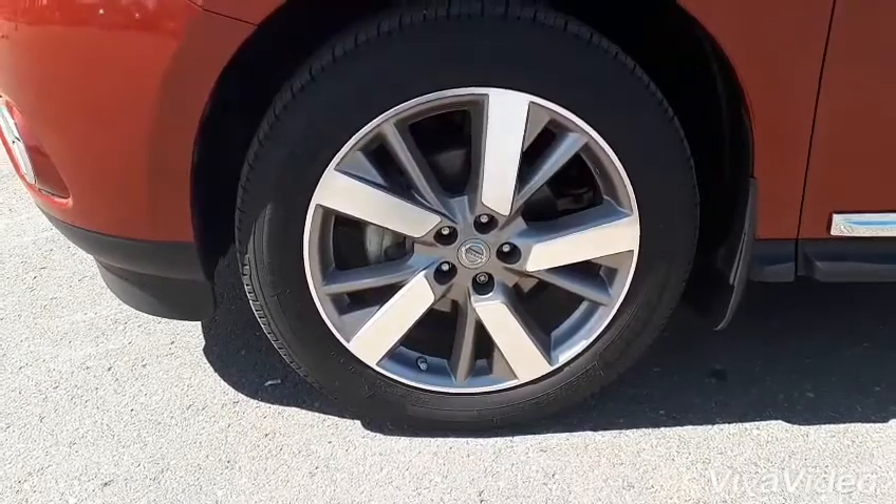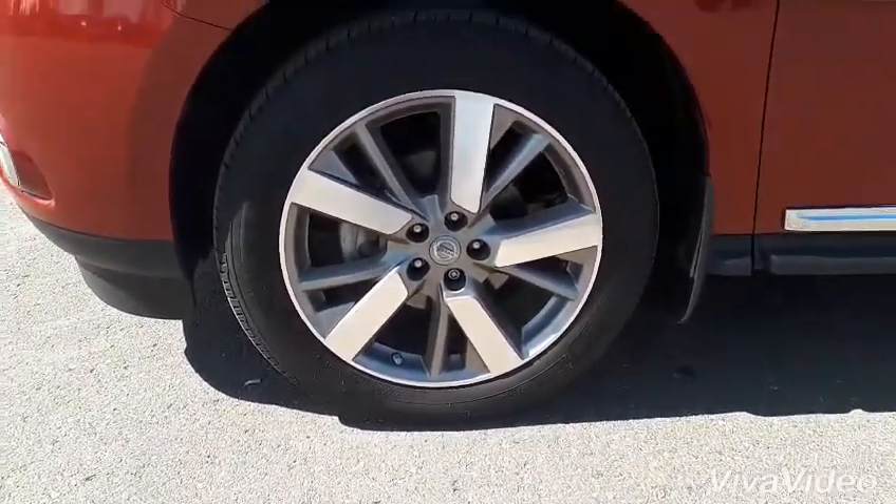Alright, so we are sitting on our 235-55 R20s and these are our alloy wheels.